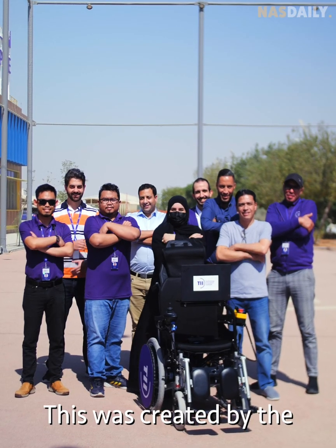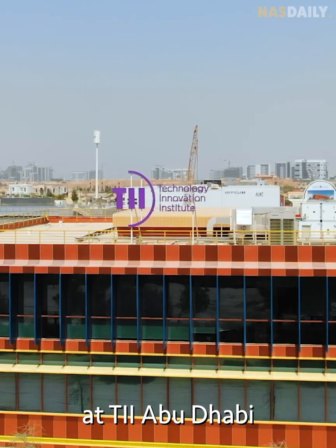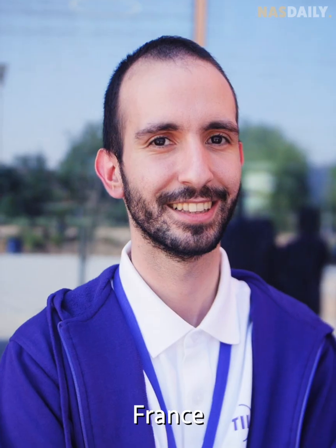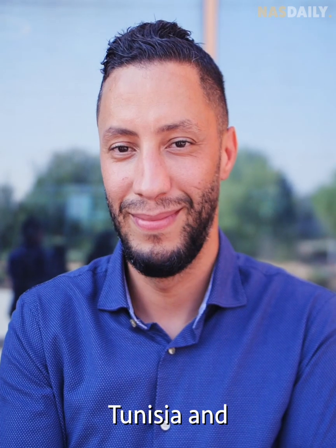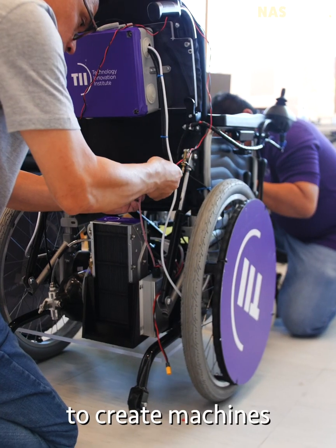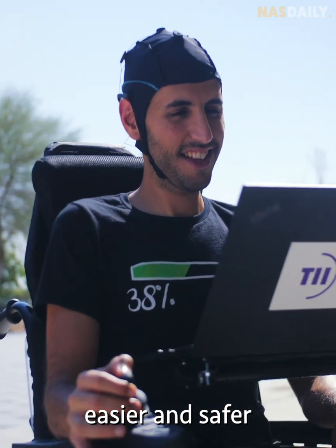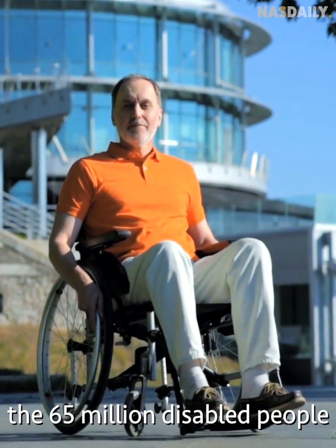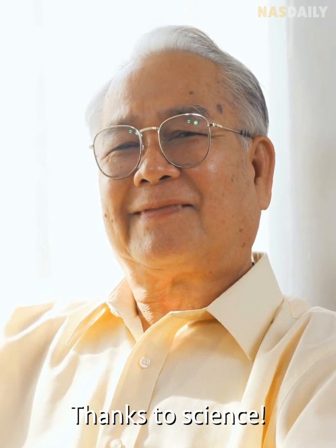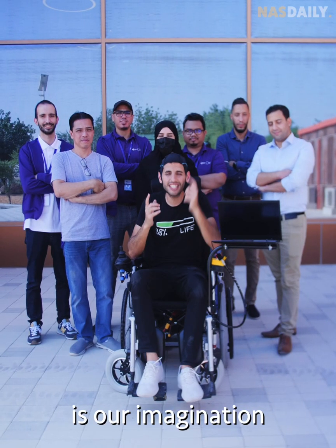This was created by the Autonomous Robotics Research Center at TII Abu Dhabi. Scientists from the UAE, France, Malaysia, Morocco, Tunisia, and the Philippines are putting their minds together to create machines that make life easier and safer. If they succeed, 65 million disabled people can live a better life. Thanks to science — the only limit is our imagination.